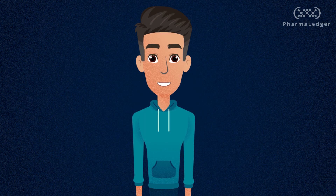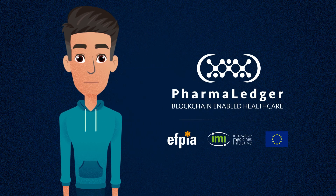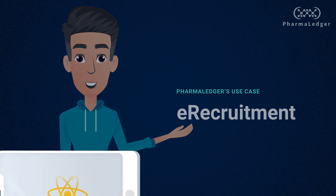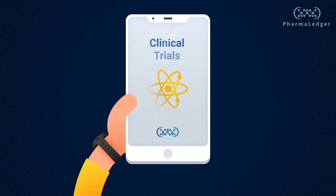Hi, I am Alexis, your PharmaLedger virtual host, and I'm back to show you how PharmaLedger's e-recruitment use case can transform patient access to clinical trials.